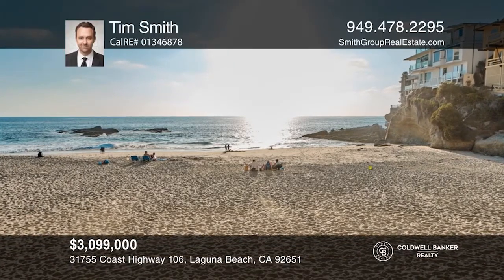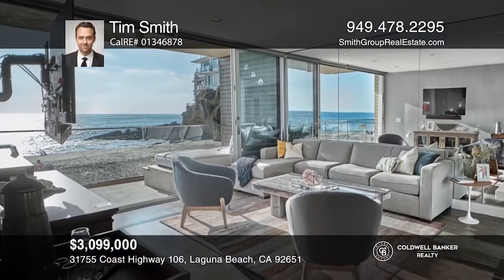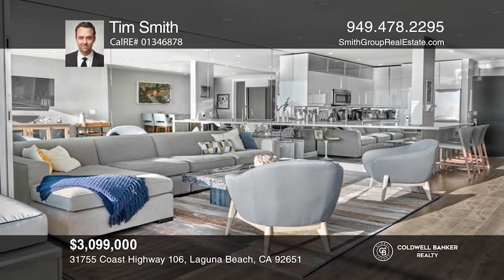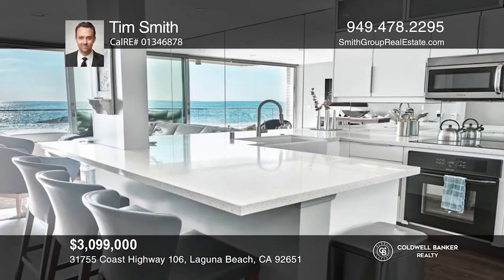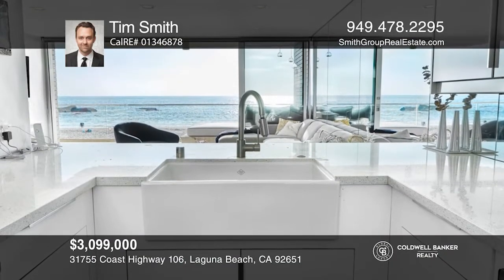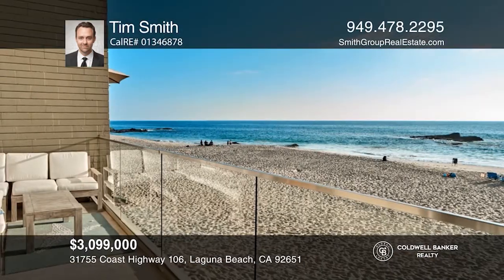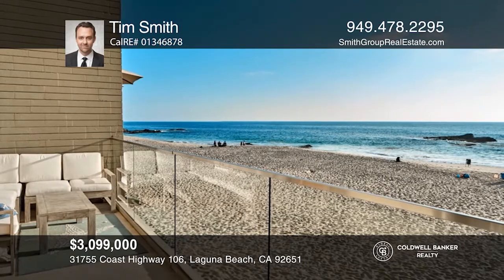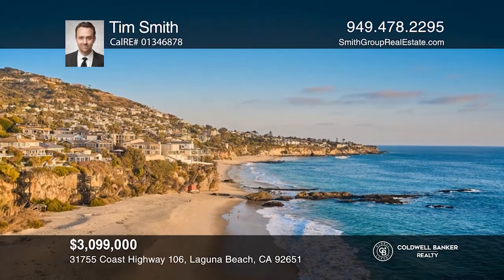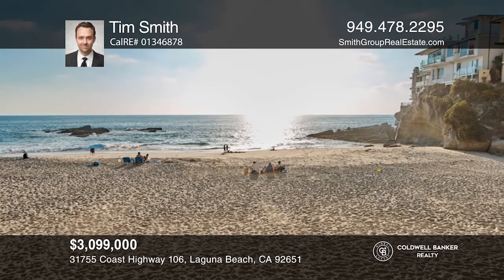Experience luxurious beachfront living at this Laguna Lido condo, which is one of a few on the front and bottom row nearest to the sand. Situated above an exclusive beach, this soft contemporary-style residence offers two bedrooms, two bathrooms, and large glass doors in the open-concept living room with stunning ocean views. A remodeled kitchen has stainless steel appliances and slab countertops, while the Ocean View Master Suite features a gorgeous en-suite bathroom. Community amenities include a gym, game room, steam room, beach showers, pool, and gated entry. Plan a tour with Tim Smith today.